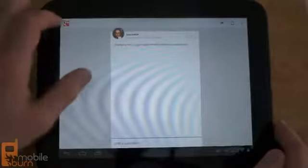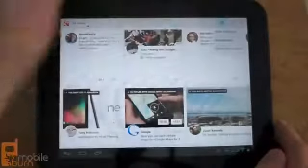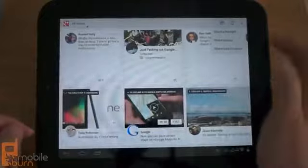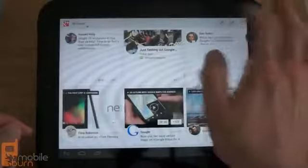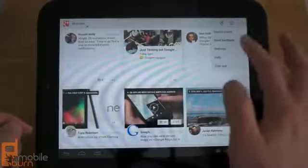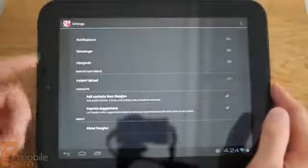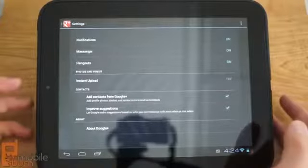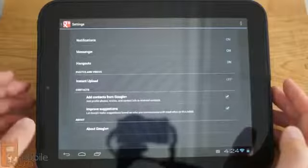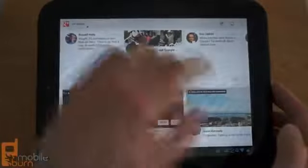You can compose a new post — they call it Share rather than Compose — with options to share a thought, share photos, or share your location. Under the menu you've got search, posts, feedback, settings, help, and sign out. Settings lets you manage your notifications and enable or disable messenger and hangouts.